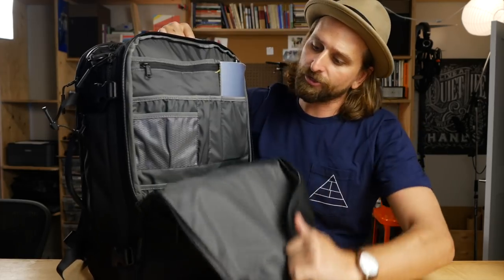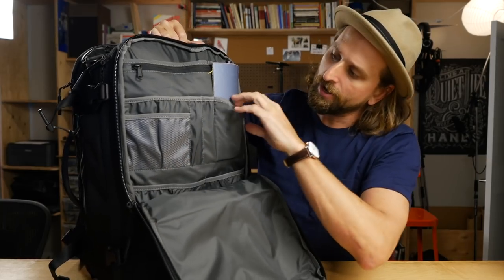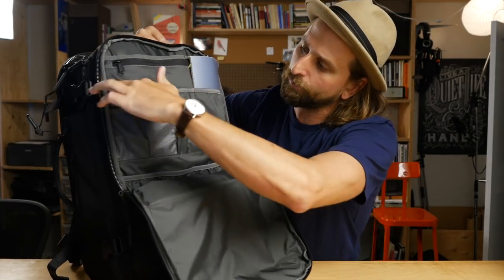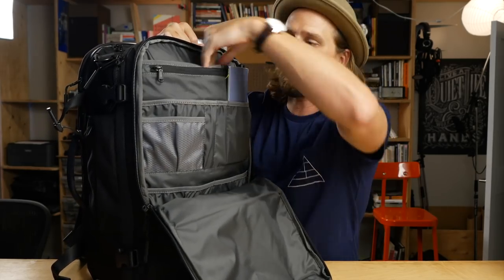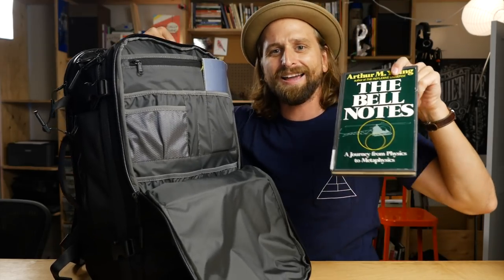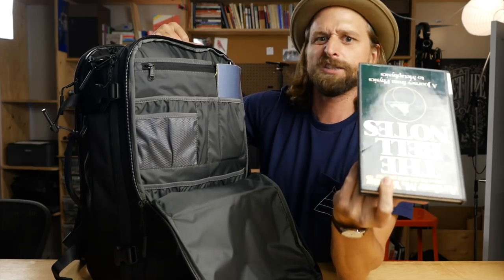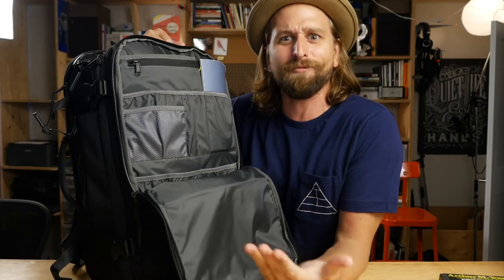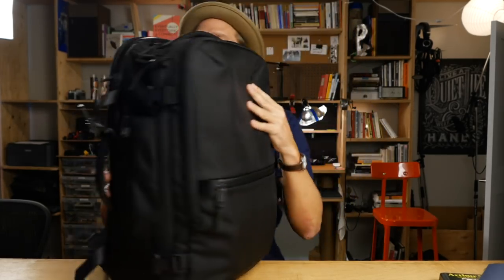Now let's revisit that front pocket. Organization goes all the way down. I've got a nice little place for my notebook, a little place here, two pen slots, a zippered section, a place for my book. What am I reading right now? The Bell Notes — this guy invented the first working helicopter and then just walked away from it all to go explore consciousness. So ultimately, that panel is nice and organized and you're going to be getting into it often.